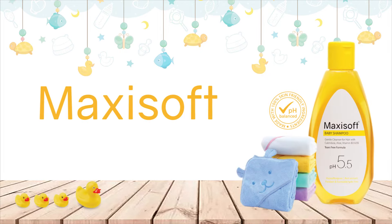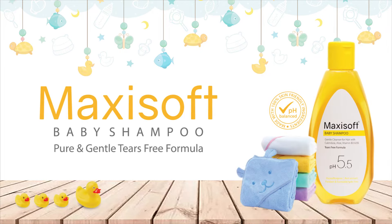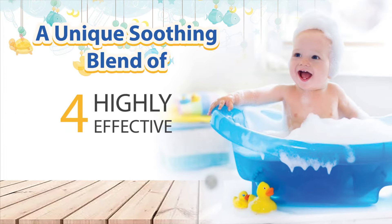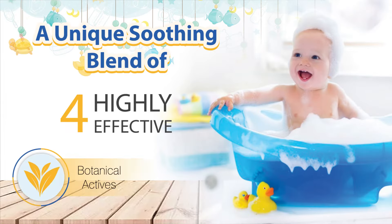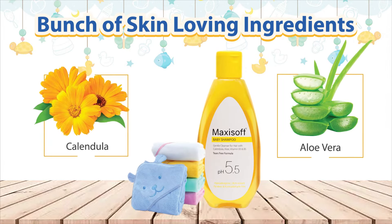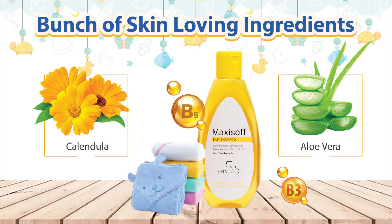Presenting MaxiSoft Baby Shampoo, the pure and gentle tear-free formula. It is a unique soothing blend of four highly effective botanical actives. It comprises a bunch of skin-loving ingredients like calendula, aloe vera, vitamin B3 and B5.